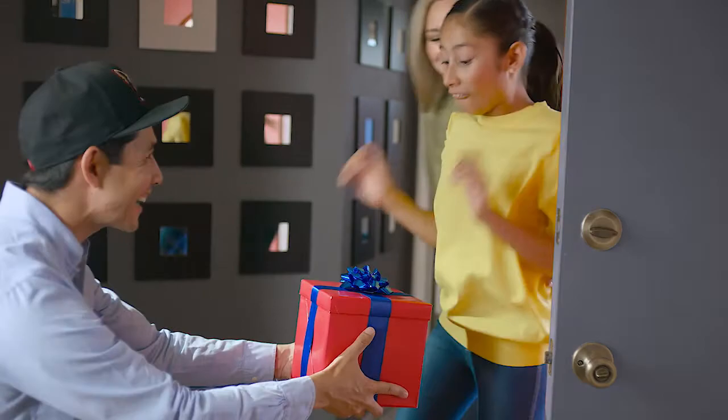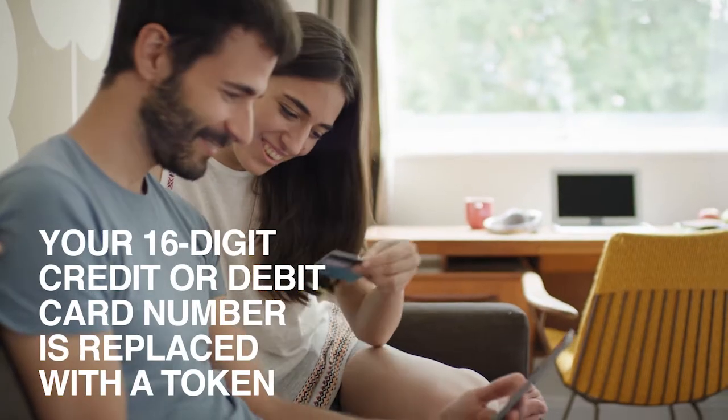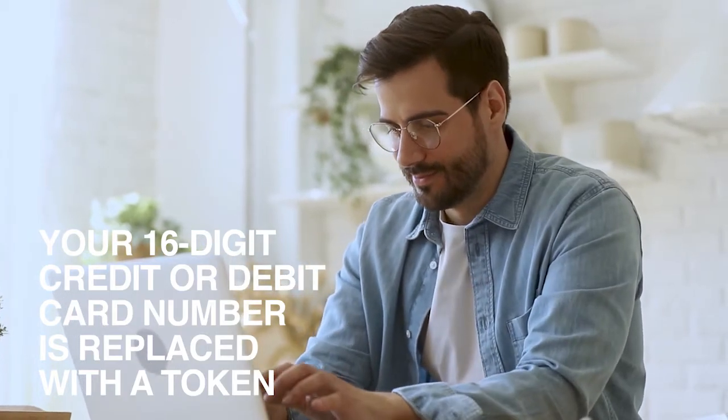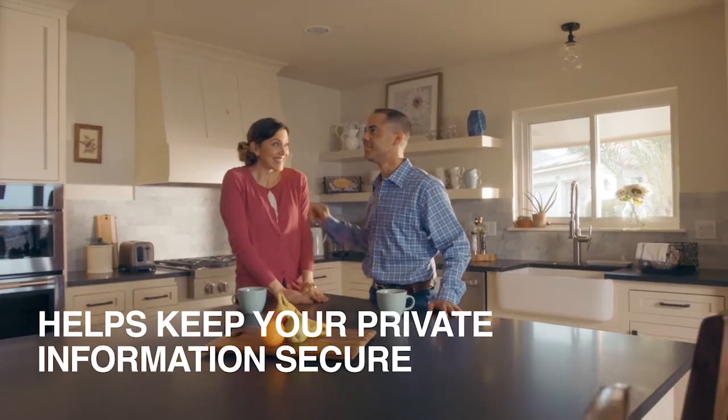Using your mobile wallet gives you an added layer of security. Your 16-digit credit or debit card number is replaced with a device account number called a token that is securely stored on your device. Only your token is shared with the merchant, which helps keep your private information secure.